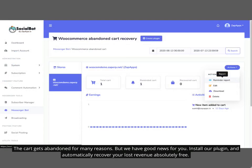The cart gets abandoned for many reasons, but we have good news for you. Install our plugin and automatically recover your lost revenue absolutely free.